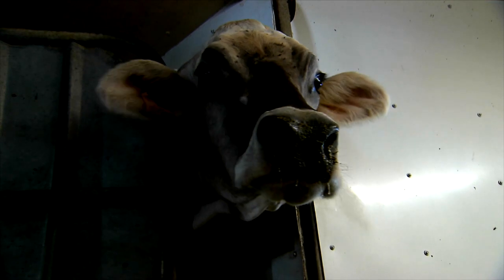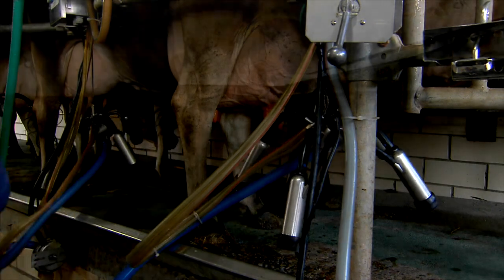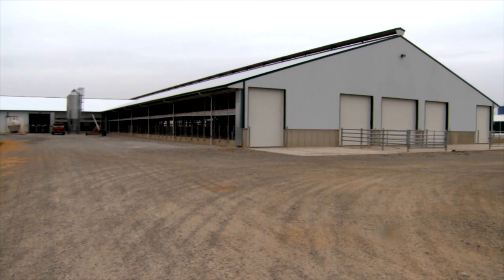We had three milkers, but you could only bring in six cows at a time. It was a long process. So we were going to build a new free stall barn and a milking parlor.